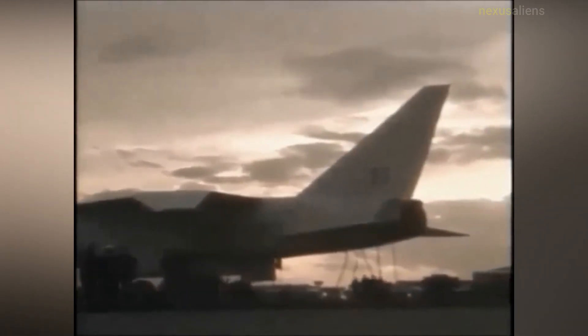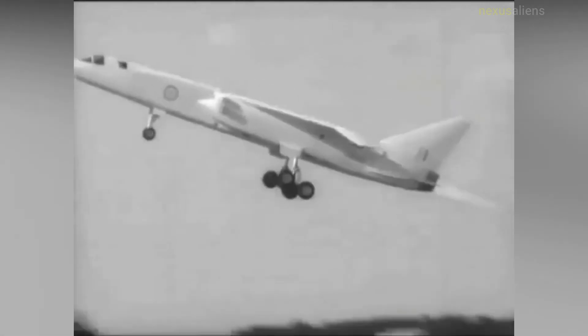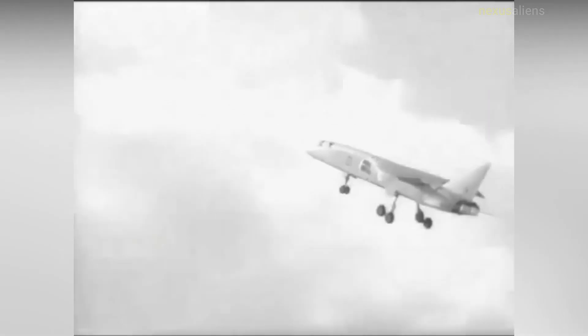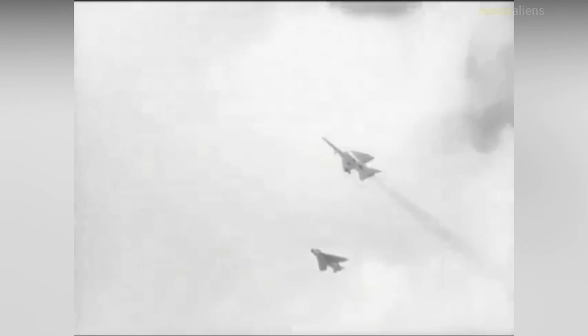Following the 1966 Defence White Paper, the Air Ministry decided on two aircraft: the F-111K, with a longer-term replacement being a joint Anglo-French project for a variable geometry strike aircraft, the Anglo-French Variable Geometry aircraft. These were the same aircraft that the RAF had derided in order to get the TSR-2 go-ahead, but the Buccaneer proved capable and remained in service until 1994.